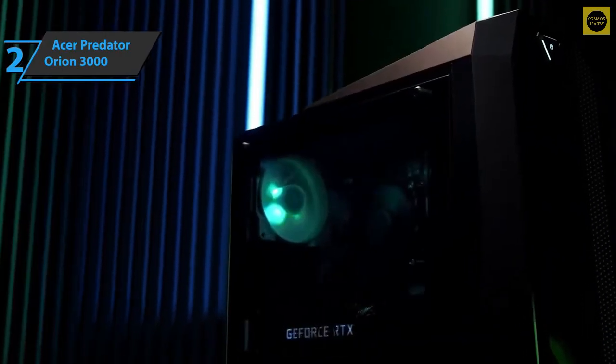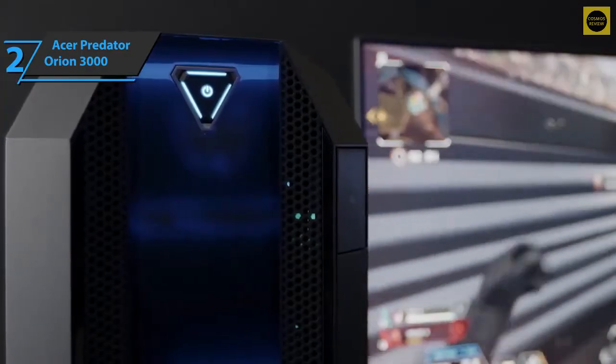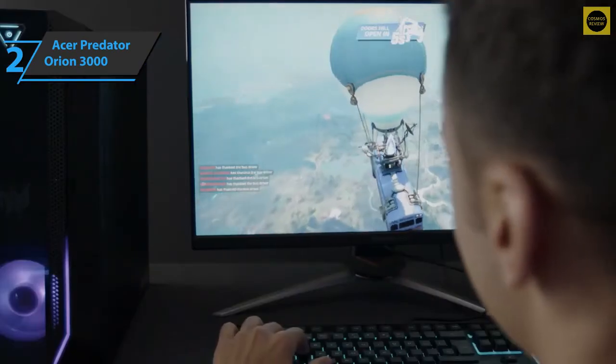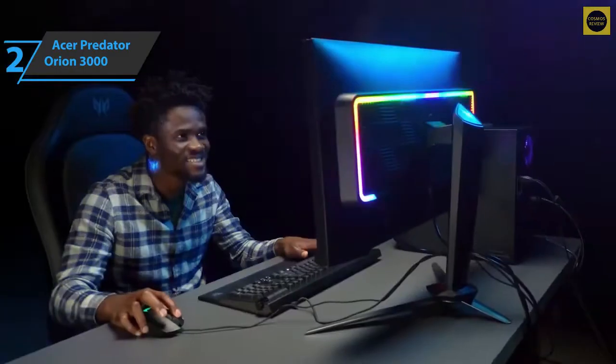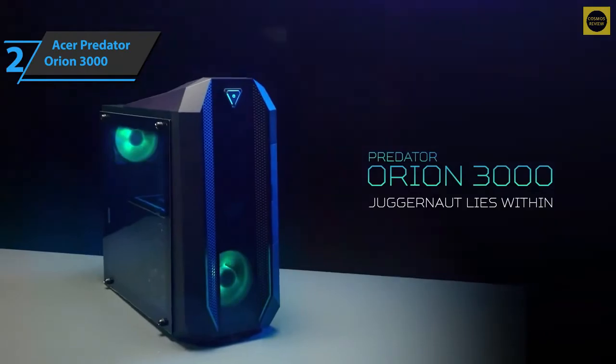Last but not least, the Acer Predator Orion 3000 comes in the size of 15.2 x 6.89 x 15.43 inches, while it weighs 24.1 pounds. If you've given up on the GPU hunt and just want a great new system at a reasonable price, the Orion 3000 is a fantastic choice.